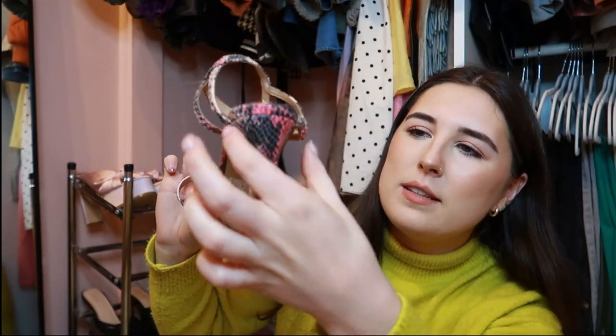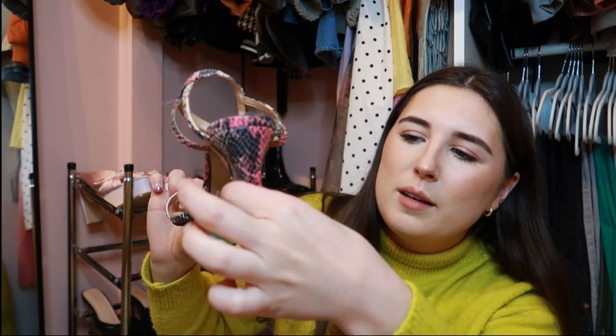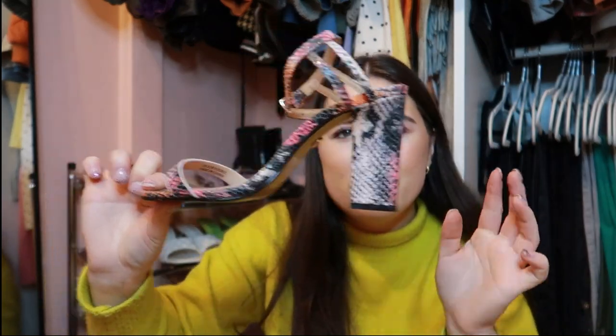I've had these next heels for ages — they're from Topshop. They're a snake print heel with a kind of thin, rectangular heel shape, a single strap, and a little strap around the ankle. Really comfortable and quite statement — you can wear a nice little outfit with these and they really elevate it.